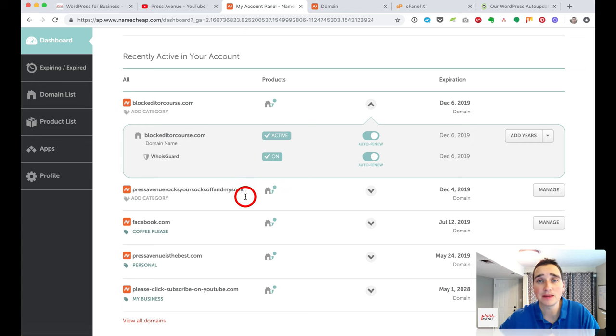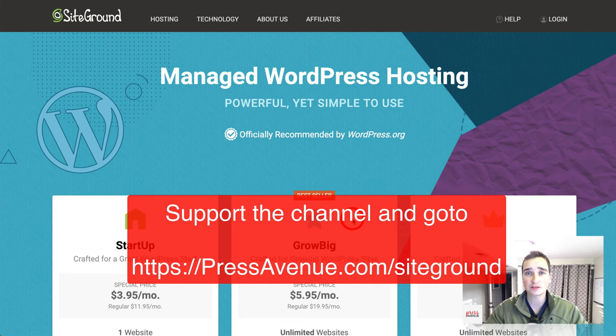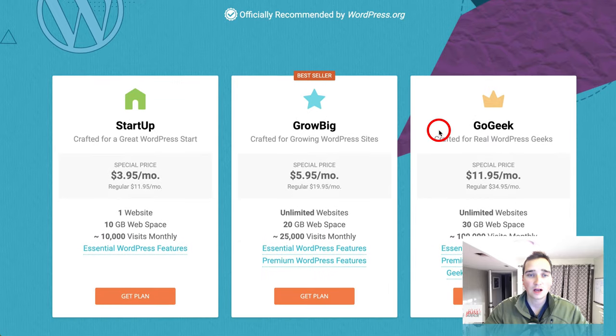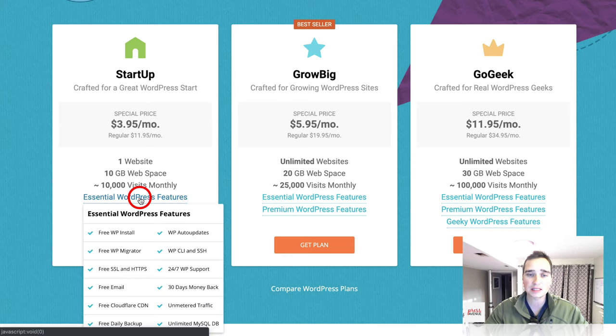In this how-to video, we're going to walk you through the sign-up process for SiteGround. Click the link in the post and it'll bring you to a page like this. We're on managed WordPress hosting — 'managed' means they take care of a lot of the server details so you don't have to worry about the back end and more technical stuff, which is what we love about SiteGround.